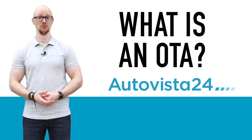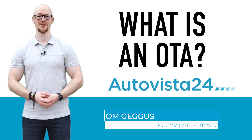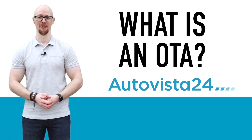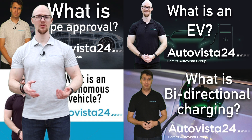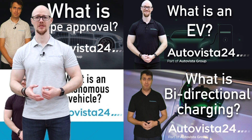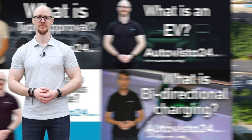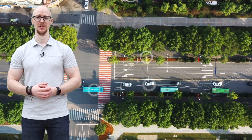What is an over-the-air update, or OTA? I'm Autovista24 journalist Tom Gegas, here with your handy 'what is' definition. Of all the questions we've asked and answered in our 'What Is' series, this one might seem the most straightforward — but the automotive implications of OTAs are anything but simple.